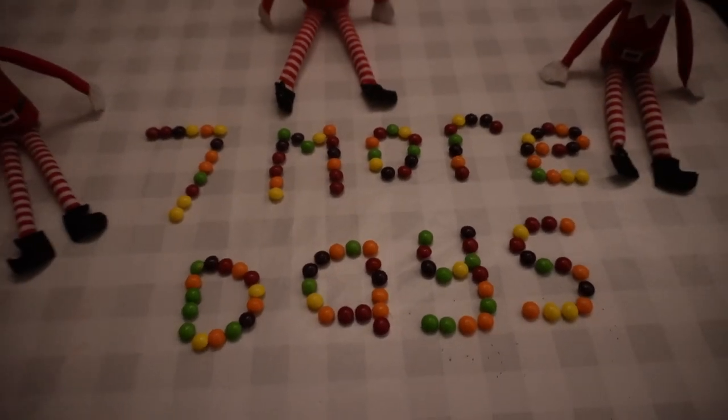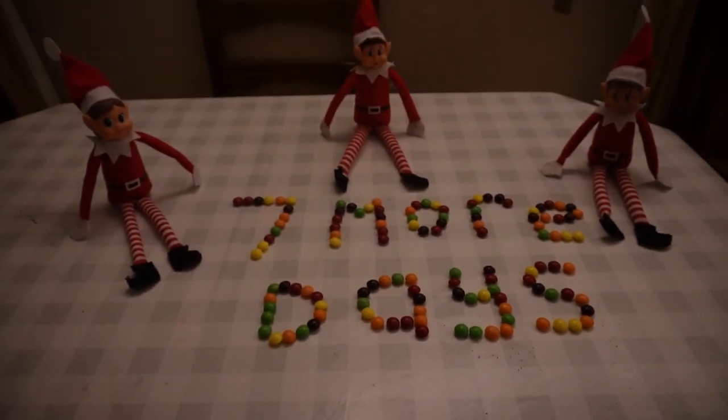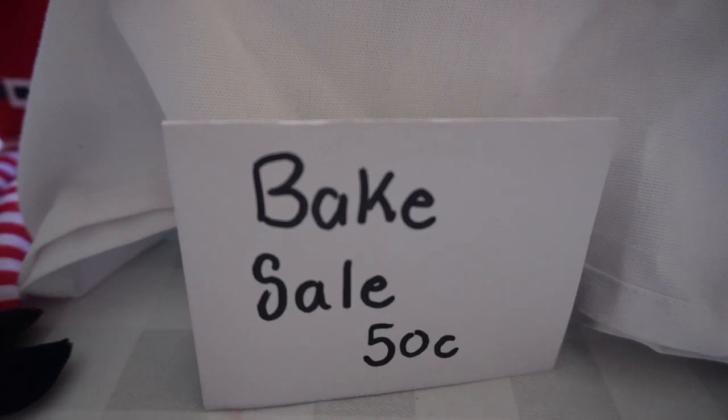The kids were very excited when they saw that the elves had spelt out "seven more days" — so close to Christmas!